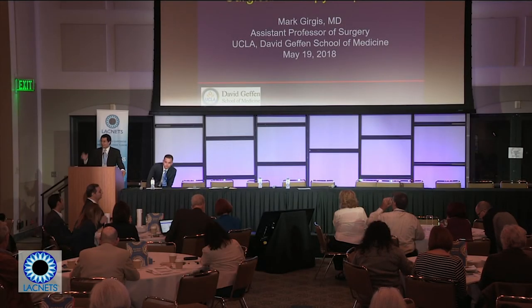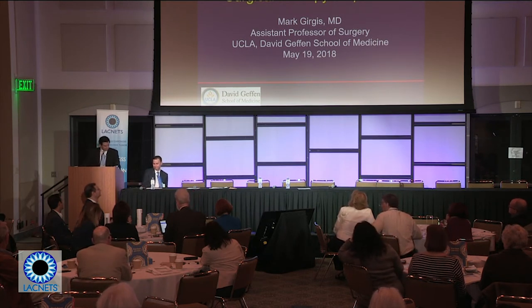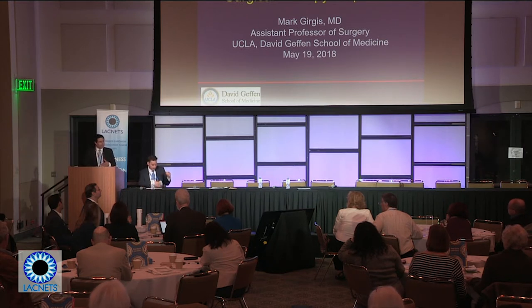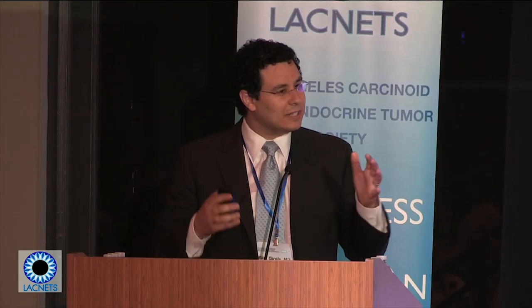Thank you very much for having me, and thank you all for coming today. I'm going to talk about neuroendocrine tumors. My role as a surgeon, for the most part, is I usually deal with the primary tumor and we do surgery for the primary tumor. Dr. Agopian usually helps us if the tumor has metastasized and there's additional surgery that needs to be done.